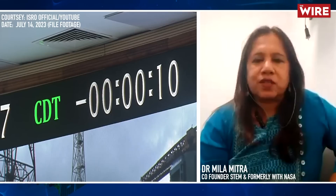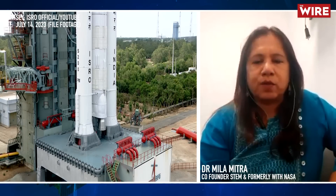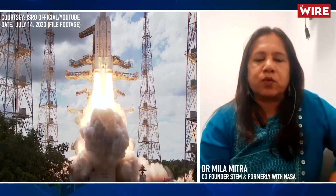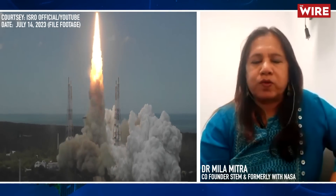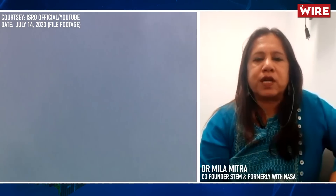Chandrayaan-3's mission is to land on the south pole of the moon. Why is the south pole important? From what we've seen from Chandrayaan-1 results — when Chandrayaan-1's impactor crashed on the moon, and from other missions too — there's a likelihood that there are water molecules in the form of ice in the southern pole.